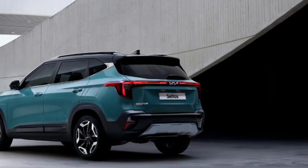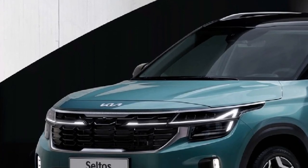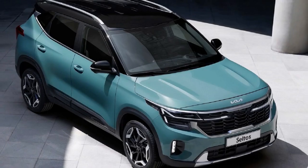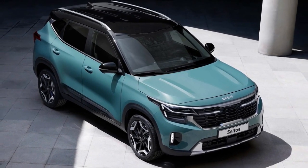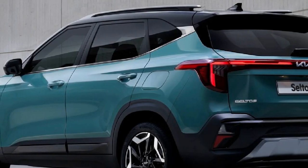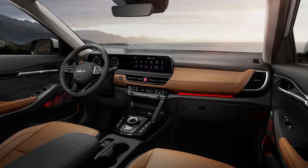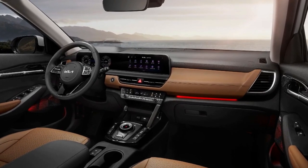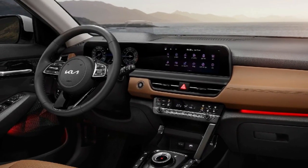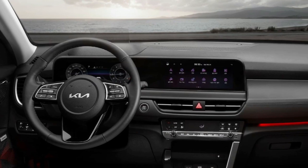Let's get started. The facelift Seiltus has been shown in the first official photographs released by Kia, which highlight new design cues and cutting-edge interior technology.